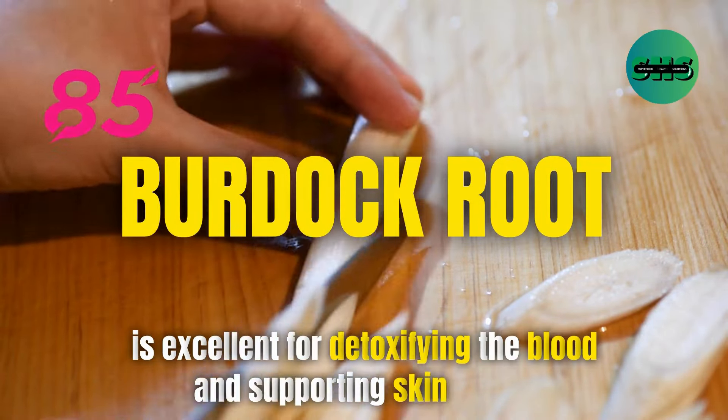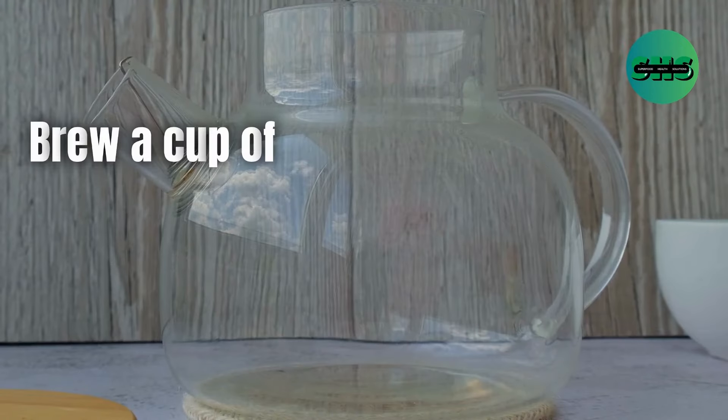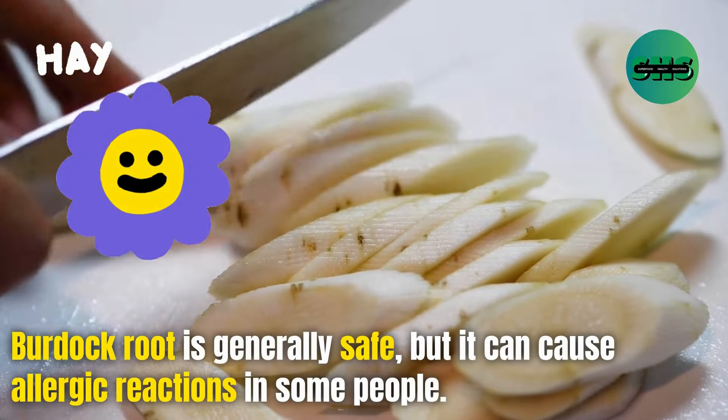85. Burdock root is excellent for detoxifying the blood and supporting skin health. Brew a cup of burdock root tea for its cleansing benefits. Burdock root is generally safe, but it can cause allergic reactions in some people.